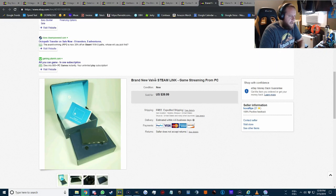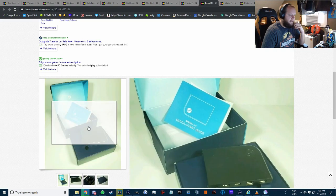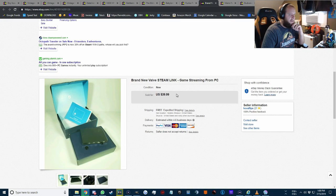The Valve Steam Link is kind of funny. It went on sale during the Steam Summer Sale last year — I think for around $8 or $9, basically dirt cheap. I never really needed one, but when I saw how cheap it was I just went ahead and ordered one using my Steam balance. It sat in my house for over a year, I finally listed it, and it sold very quickly for $40 free shipping.